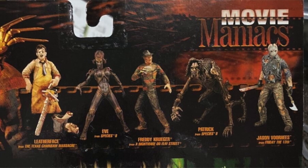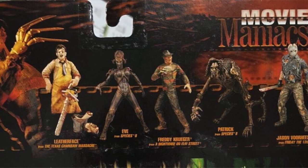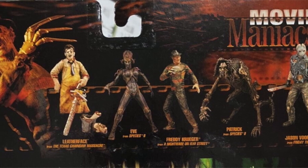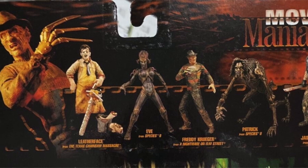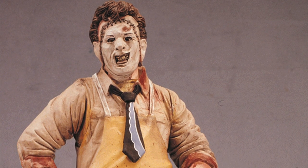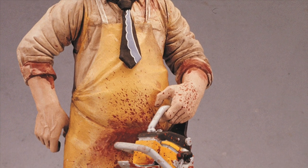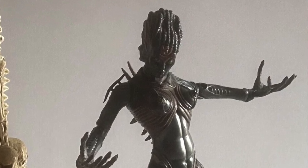Launched in 1998, the first series revolutionized the toy game by bringing highly detailed action figures of beloved horror movie characters to toy shops for the first time. It included Jason Voorhees, Leatherface, Freddy Krueger, and both Eve and Patrick from Species 2, firmly establishing that the line was devoted exclusively to horror and science fiction villains. There were even rated-R variants of Leatherface, Jason, and Eve — Leatherface and Jason were covered in blood, while Eve's nipples, unlike the regular version of the toy, were on full display. I actually remember these particular variants at Electronics Boutique — not EB Games — and they were behind the counter, and unless you had a parent or an adult guardian with you, they would not sell it to you.